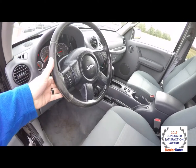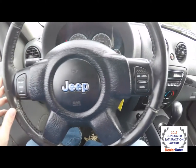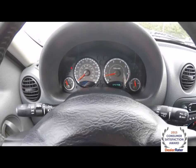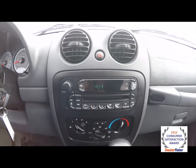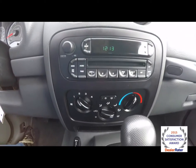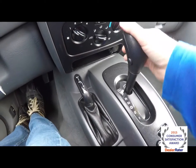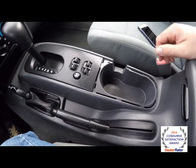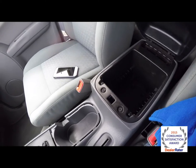Leather wrapped steering wheel. Just panning through the interior to show a little bit more detail — cruise control switches on the steering wheel. The vehicle currently has 93,758 miles on it. Moving down, you have an AM FM CD player and air conditioning controls, four wheel drive selector lever, and your automatic transmission. Power window switches with rear window lockout, front cup holders, and also storage inside your center armrest.